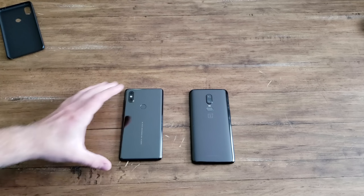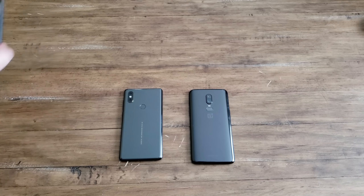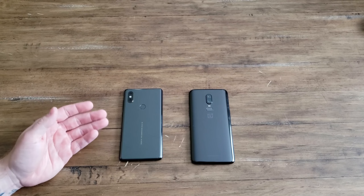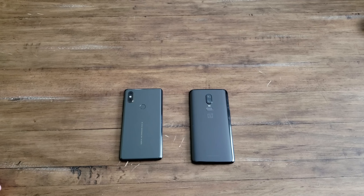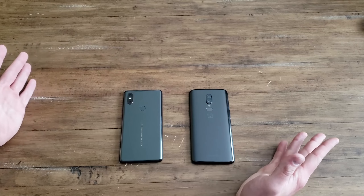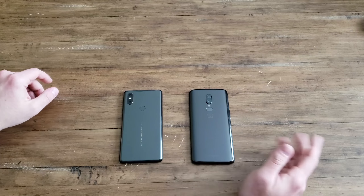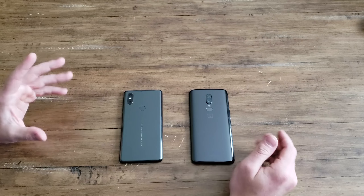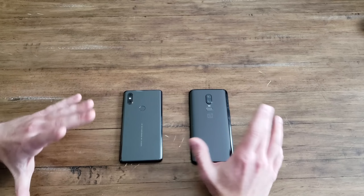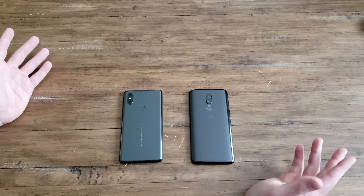What is going on everyone, my name is Jared and I am from Tech Works. I'm doing this comparison between the Xiaomi Mi Mix 2S on the left and the OnePlus 6 on the right. These phones come in at about the same price and they offer very similar yet some very different experiences.